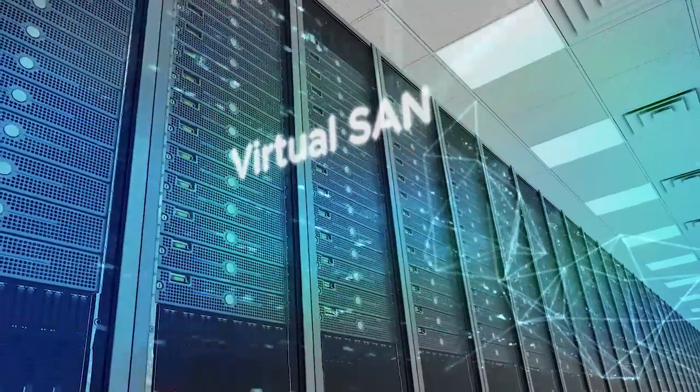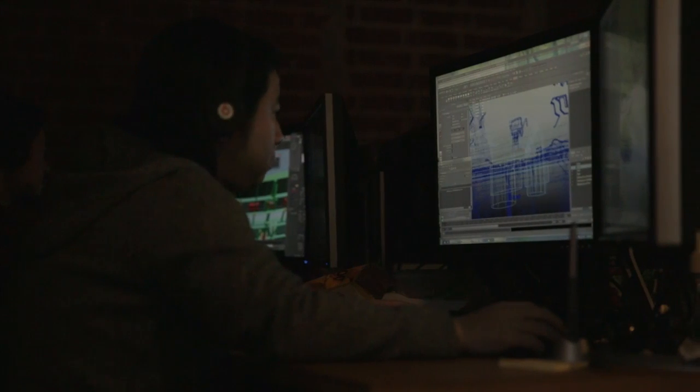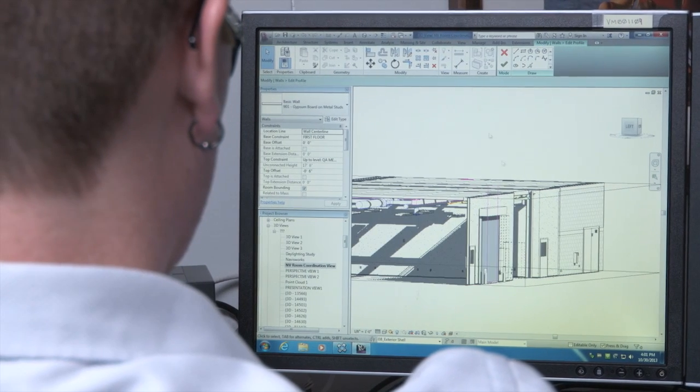V-SAN allowed us to leverage all that existing investment in server hardware and turn it into a platform that would effectively meet our needs. And our needs were extremely high IOP load. Our VDI desktops aren't like most VDI desktops — we're doing things like full Adobe Creative Suite, the full Microsoft Visual Studio Suite, AutoCAD and Revit. This is power user software, and we needed something that could handle that kind of workload.